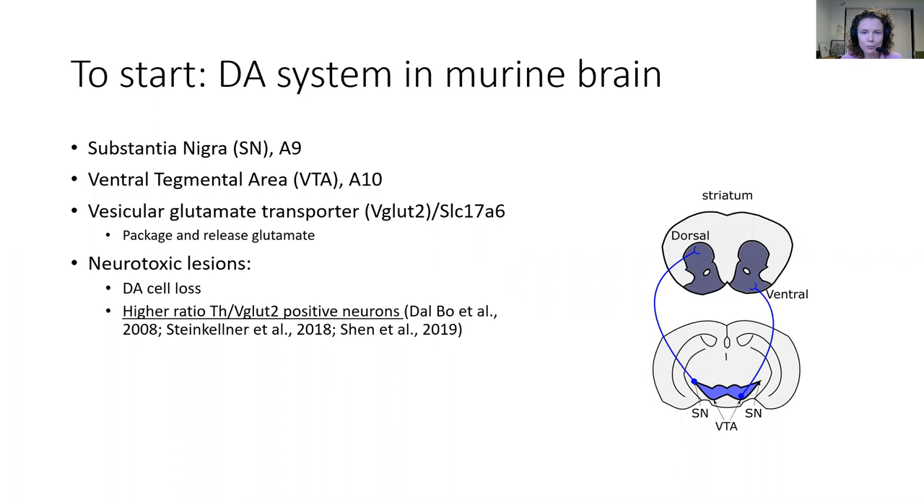We are interested in the dopamine neurons that are located within the midbrain, which can be divided into the substantia nigra and the VTA. Specifically, in those dopamine neurons that also express VGLUT2, the vesicular glutamate transporter. Because the dopamine neurons that express this protein have the capacity to package and release glutamate as a secondary neurotransmitter next to dopamine.